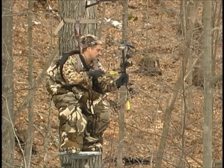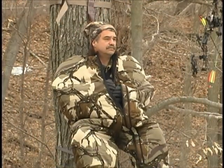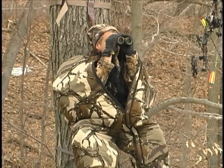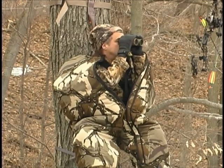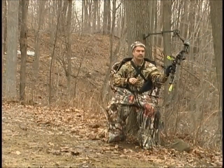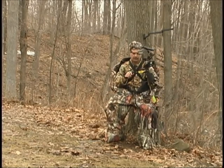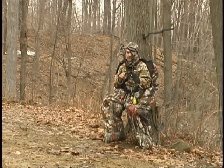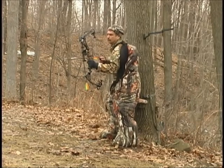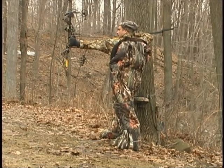Nothing is more important than comfort on stand. A comfortable hunter will sit longer, resulting in greater success and more filled tags. If a hunter is cold, he's going to fidget more, being seen by more deer, and he's going to head back to camp earlier. Success is directly related to time spent on stand. Sitting inside a heater bodysuit covers much of this movement — a hunter can grab a snack, glass around, or fidget because much of that movement is inside the suit, not seen by distant whitetails.